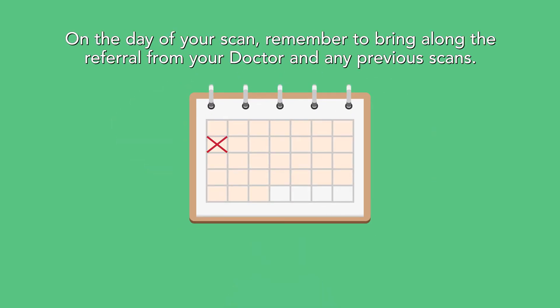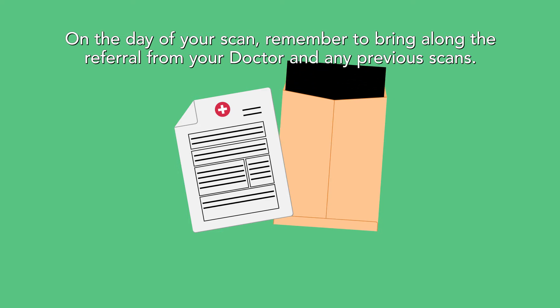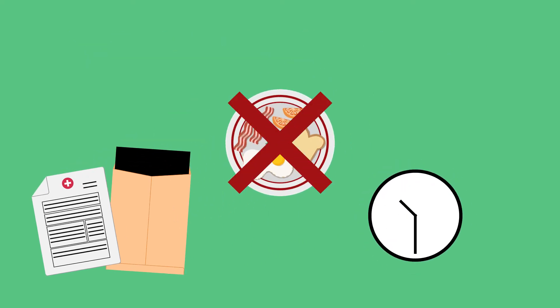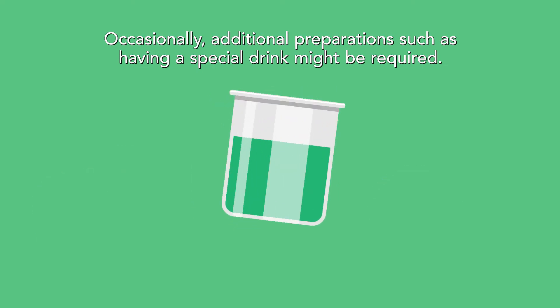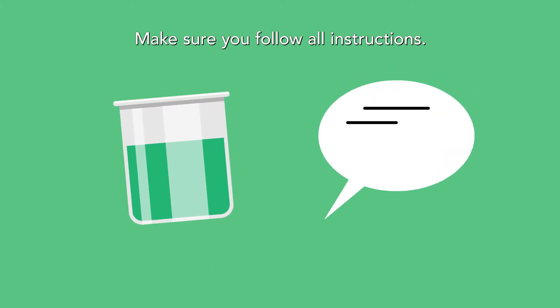On the day of your scan, remember to bring along the referral from your doctor and any previous scans. You might also need to fast or arrive early. Occasionally, additional preparations such as having a special drink might be required. You will be advised at the time of booking. Make sure you follow all instructions.